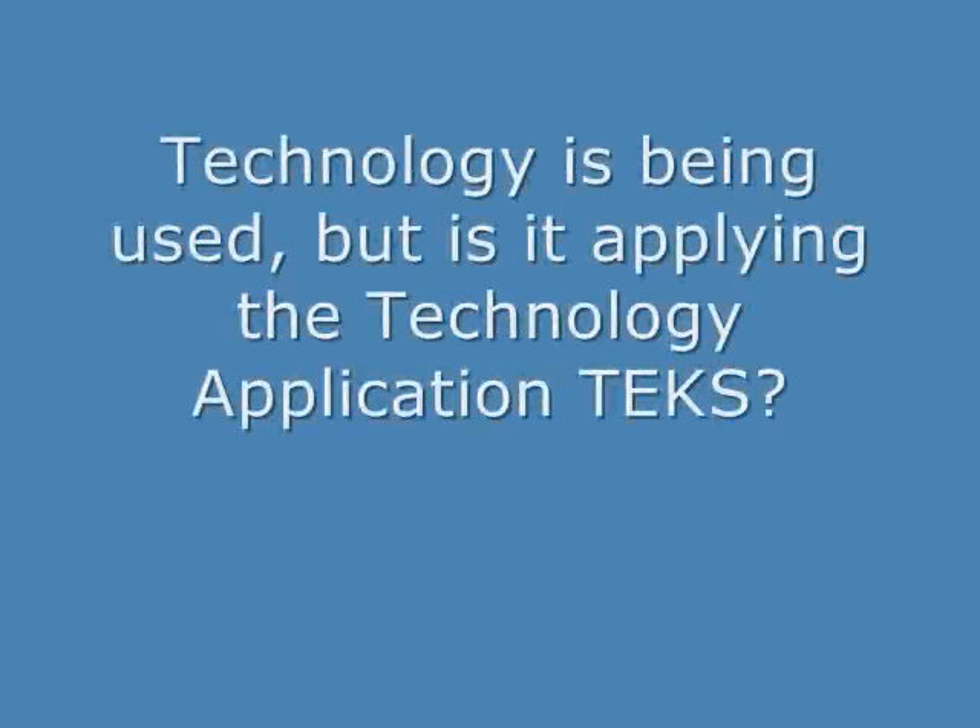Of these technologies that have been shown, are they really applying for the technology application teams?